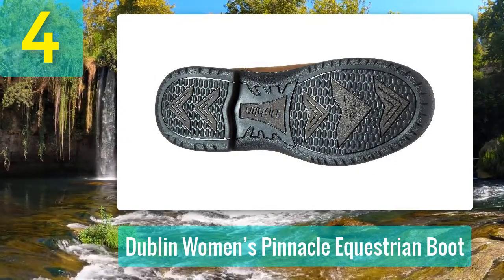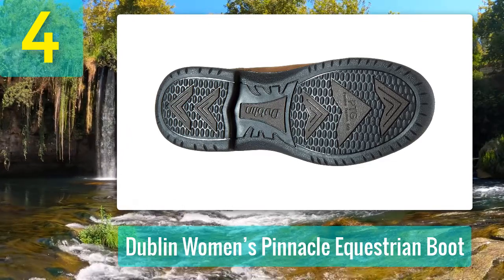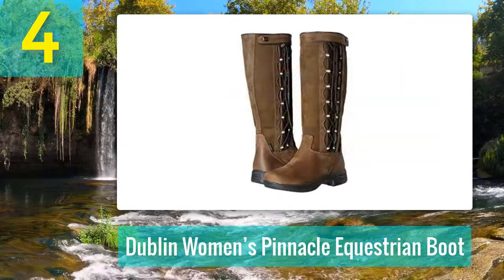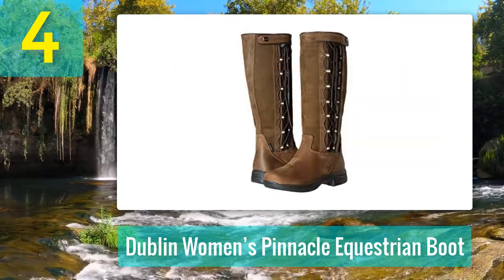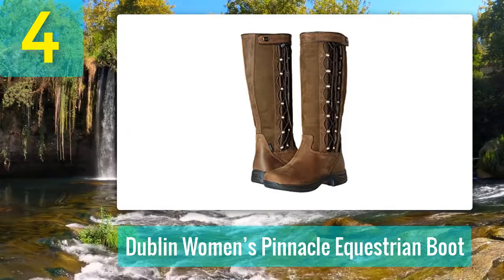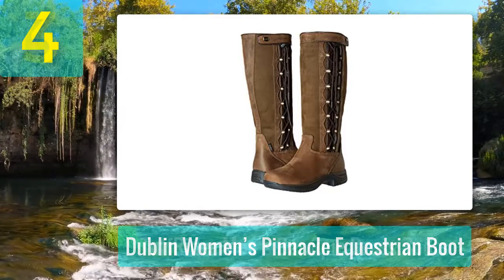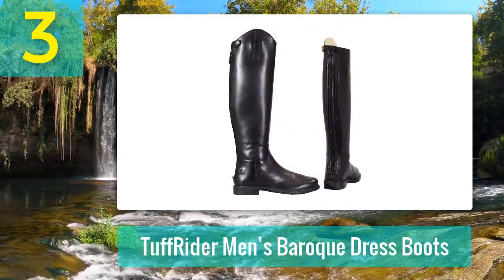Pros: comfortable, durable, waterproof, supportive, impact resistant, antimicrobial. Cons: wide-fitting around the ankle. Coming in at number three: Tough Rider Men's Baroque Dress Boots.